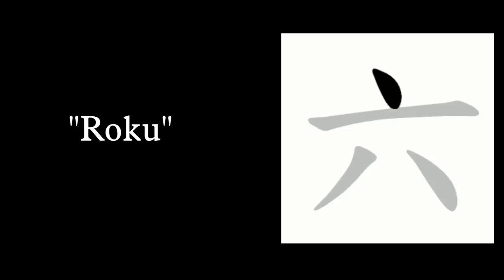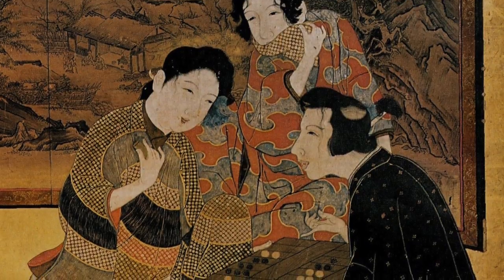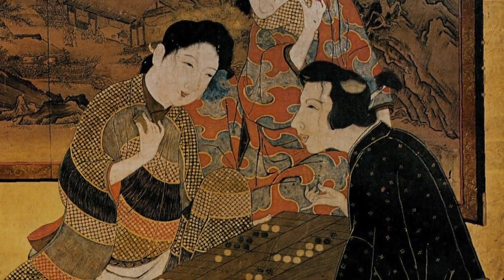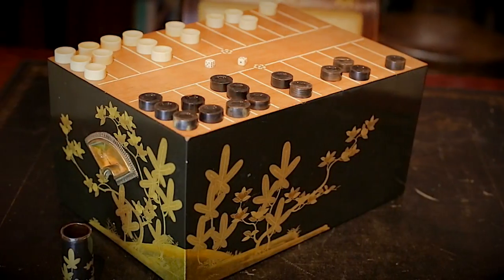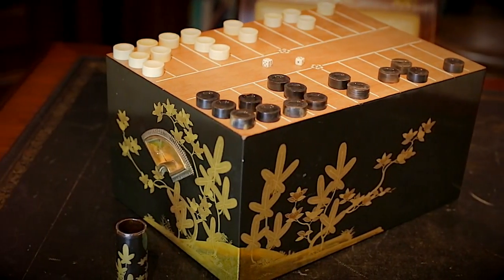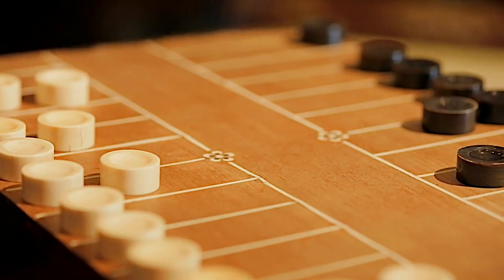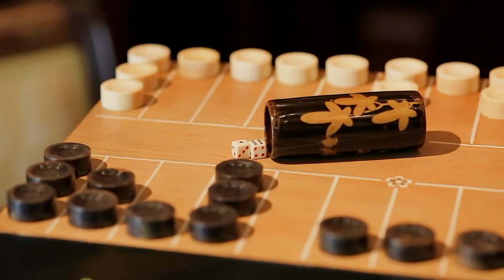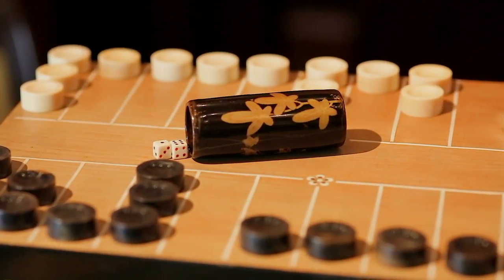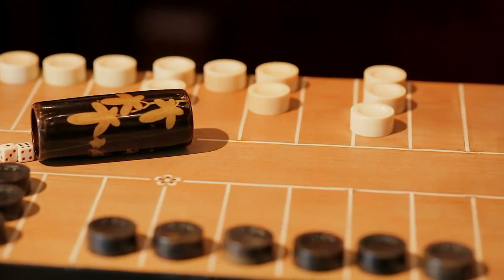Suguroku in Japanese literally means 'two sixes,' with ban translating to 'board.' Japanese Ban Suguroku essentially follows the same rules as backgammon. The main differences in the design of the board are found in its proportions and the playing surface. The Japanese Ban Suguroku board resembles a box, with its top face divided into three parallel sections — two outer sections, each divided into 12 rectangular spaces.